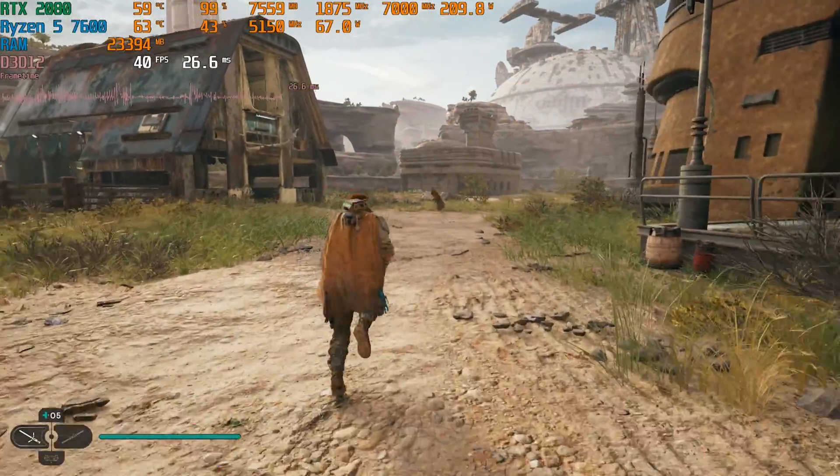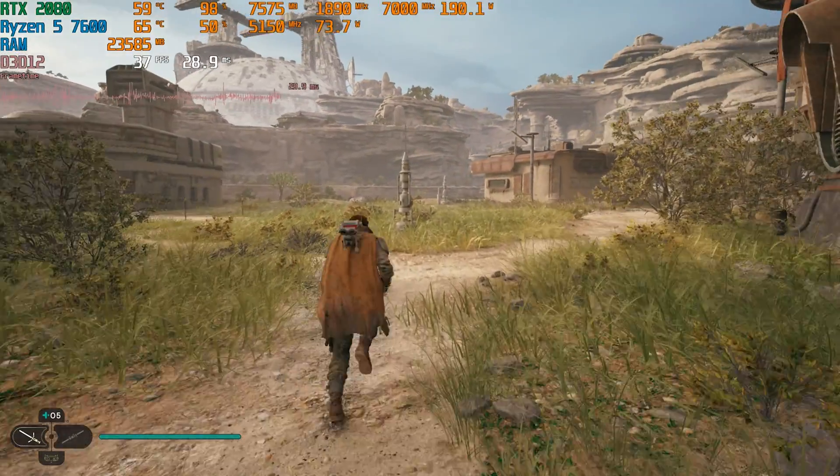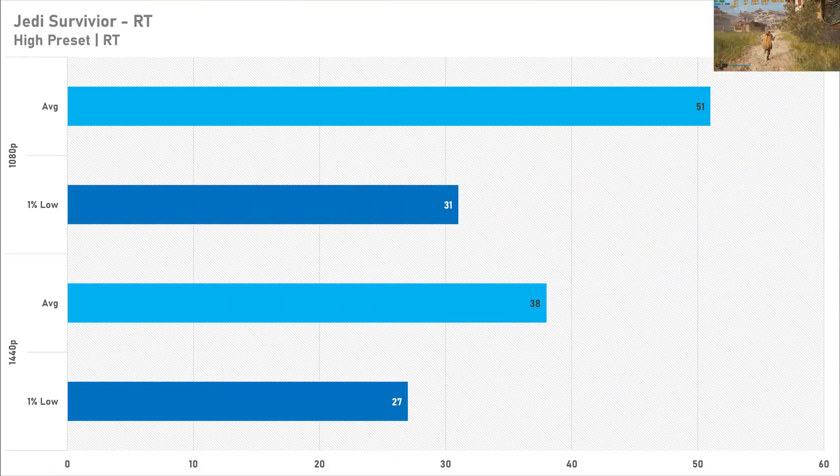I've also included some ray tracing results, but I've decided to separate these from the main rasterization benchmarks as not many gamers actually use ray tracing. It's not really doable in Jedi Survivor — 51 FPS on average at 1080p and 38 at 1440p, with texture popping issues as we were running out of VRAM at Quad HD. I certainly don't recommend ray tracing in Jedi Survivor; keep it to rasterization. The performance is way better and it's hardly noticeable in this game anyway.